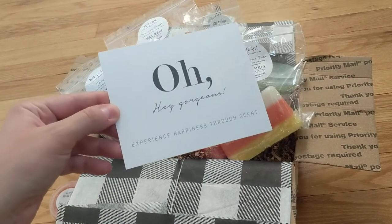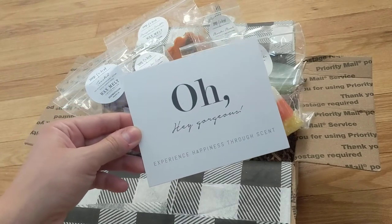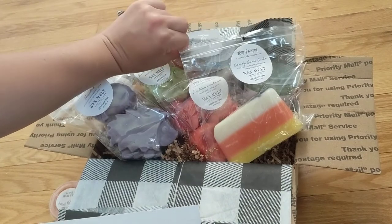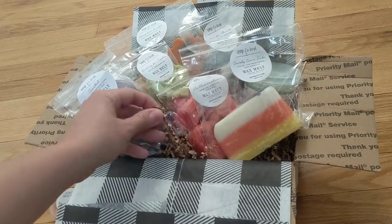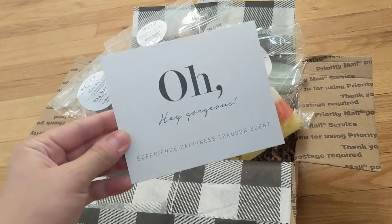I'm just going to hop in and show you how everything came packaged first. This is the card that was laying on top when I opened it. There's also a little sticker. It just had their logo. It says thank you. Everything came packed super carefully with these little squiggly worms — I call them little packing worms.